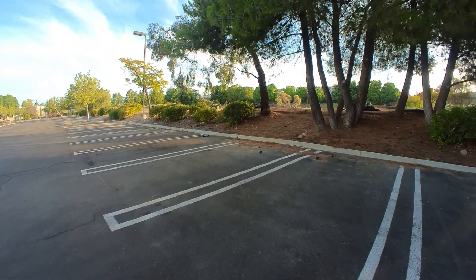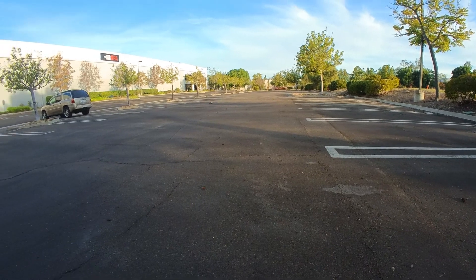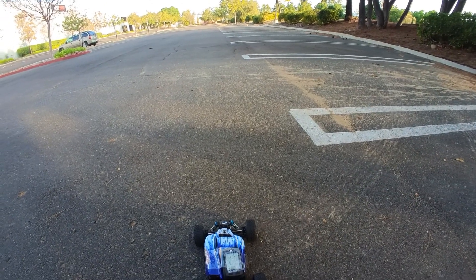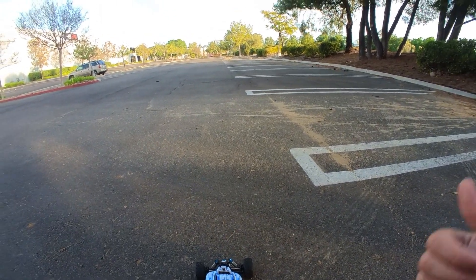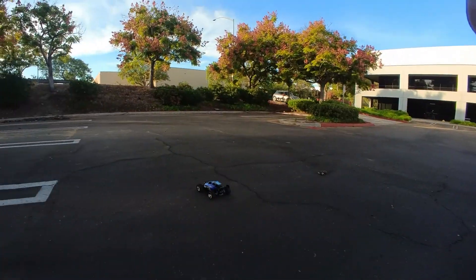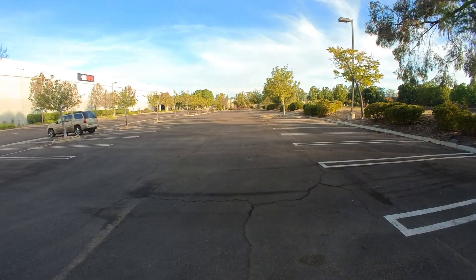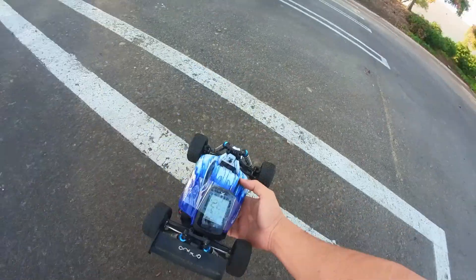Oh, way too fast. This thing is way too hard to control. 17 already and that was barely half throttle. I don't think I'm going to try this on 3S because it's already getting a bit squirrely. Half throttle, quarter throttle — just spins out. I'm going to try to get at least 20, 25 with 2S and then head on over to the track. Oh, look at that — 22 already. 26 miles an hour! Pinion's still looking good.